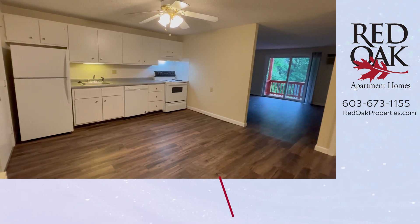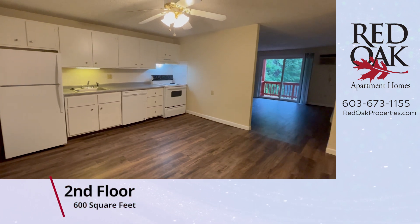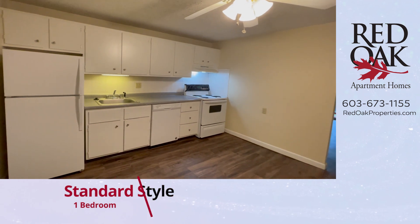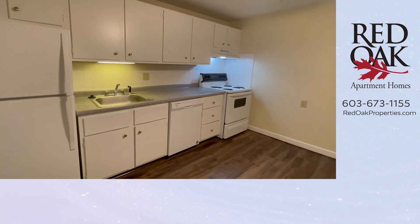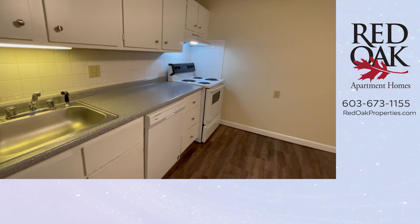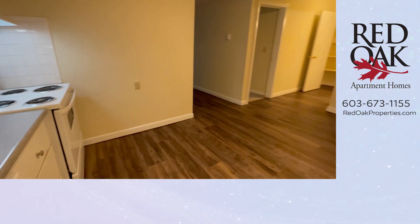We are standing in the eat-in kitchen. As you can see there is wood style flooring, a ceiling fan light fixture, lots and lots of cabinet space, full sized appliances which include your refrigerator, dishwasher and electric range with overhead fan and light. And you have a stainless steel sink as well as lots of meal prep space on this countertop.